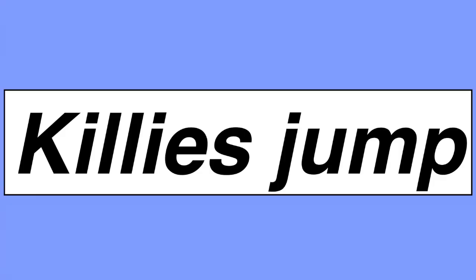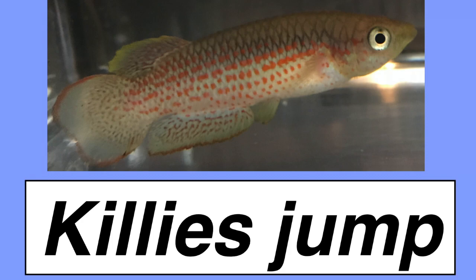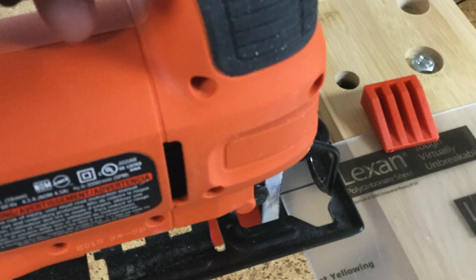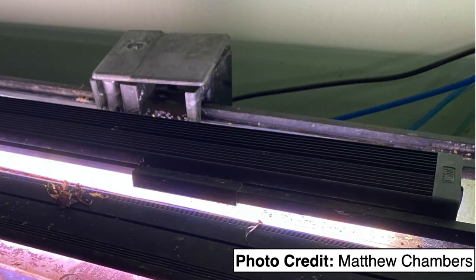The most important thing for any new killie keeper to know is that killies like to jump. Sooner or later, most killie species will leap out of a tank if they get the chance. Most killie specialists keep their fish in small breeding tanks with sponge filters or box filters, and only a small opening for an airline. I cover my tanks with sheets of polycarbonate, sold in hardware stores as Lexan. I use a jigsaw to cut a tiny opening for the airline.